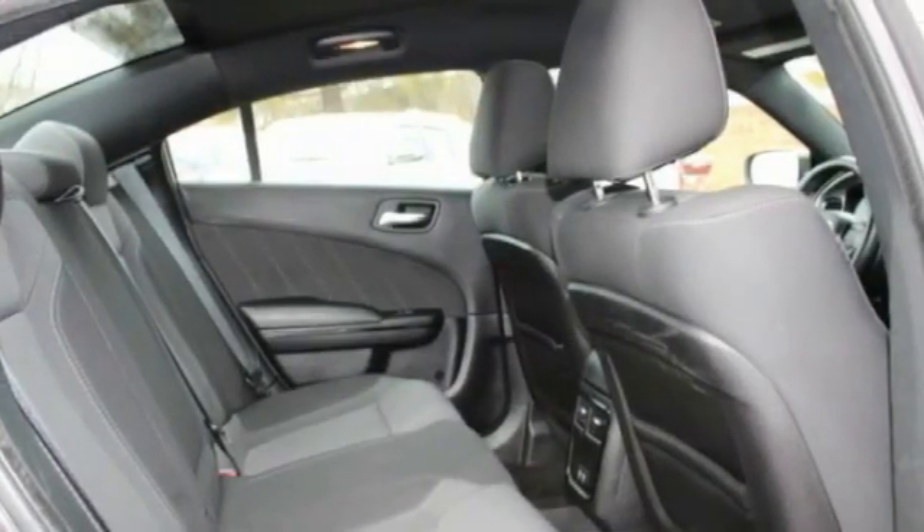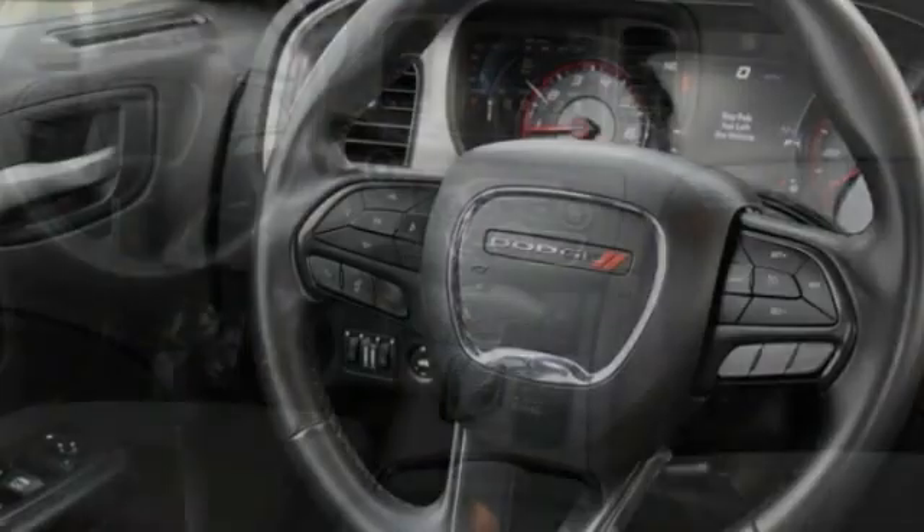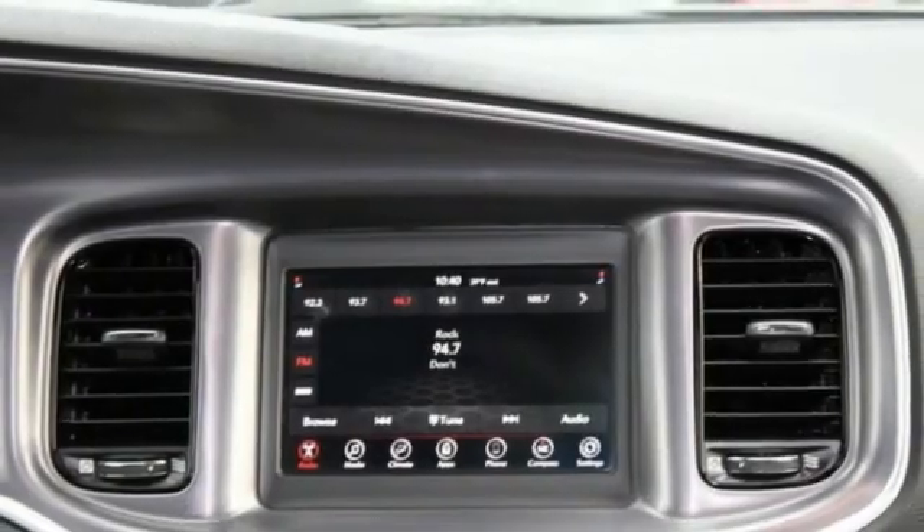Looking for the right vehicle? Check out the 2019 Charger. Inject some versatility, comfort, and sophistication into your muscle. The Charger is a powerful sedan that excites at every turn.